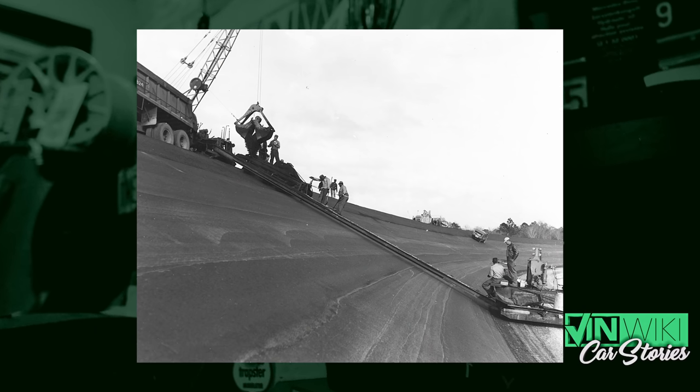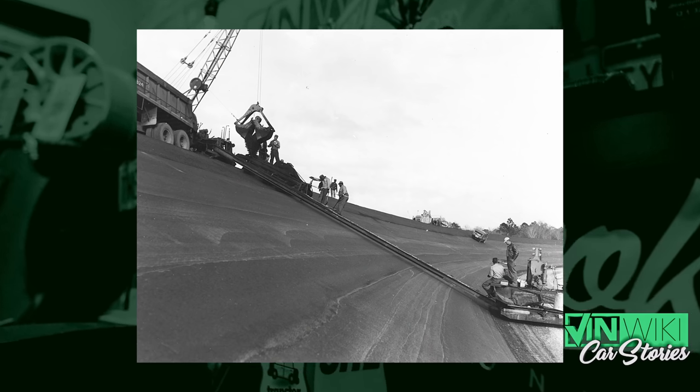Daytona was built and opened in 1959, and the technology of the time allowed them to bank the corners at a maximum of 31 degrees. You can't stand on that; a car can't sit on that. It is insanely steep. The idea was you could get insane speeds without having to lift because the angle would turn the car. The big cars were expected to stay high, and the slow cars were expected to stay low. In the banking, if you look out your windshield, you're looking at the ground — and if you look up, you can kind of see about 100 feet in front of you.